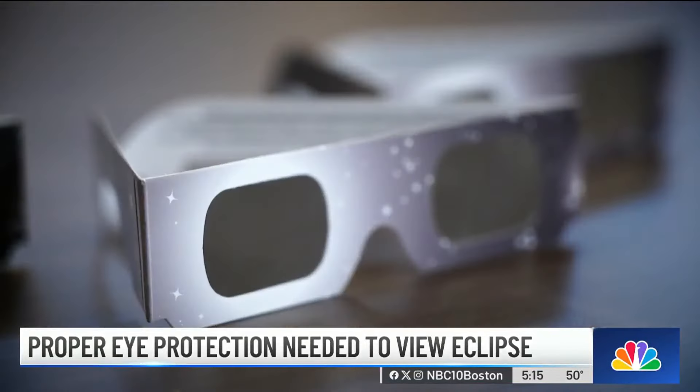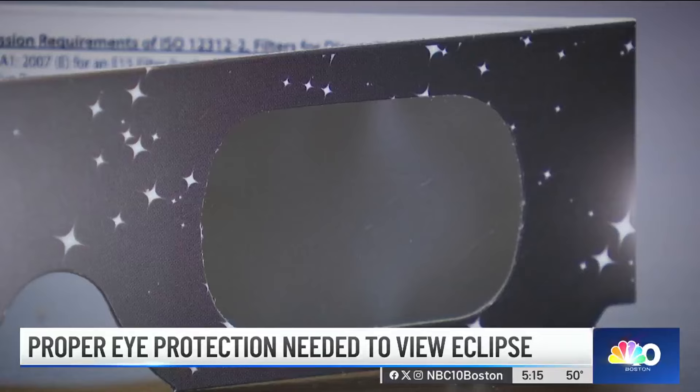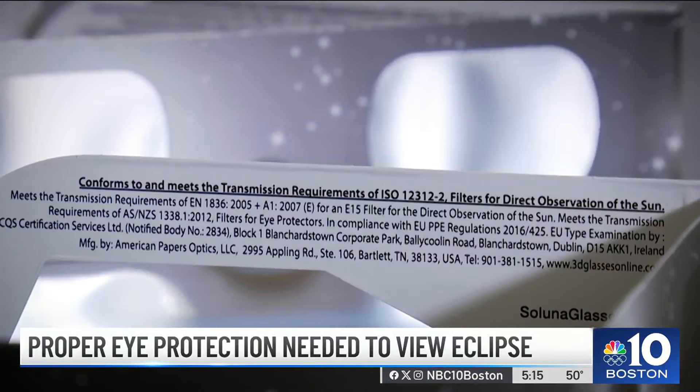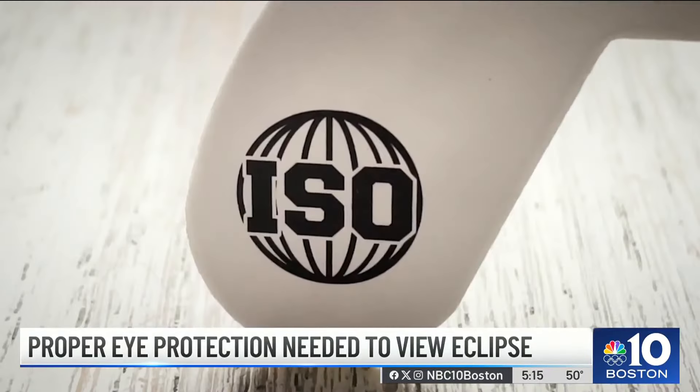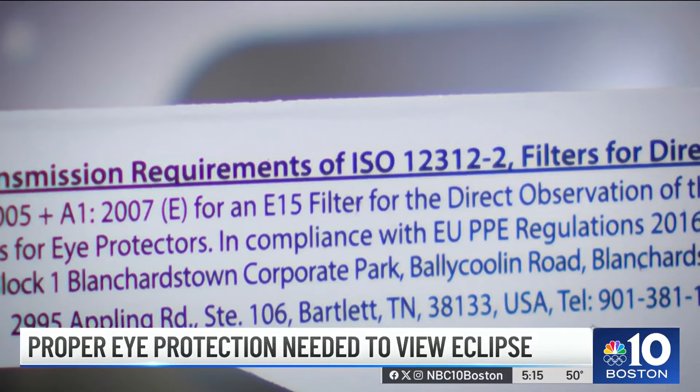Sunglasses do not offer enough protection. Consumers should look for eclipse glasses or viewers made for direct observation of the sun — products that have met the international standard ISO 12312-2.